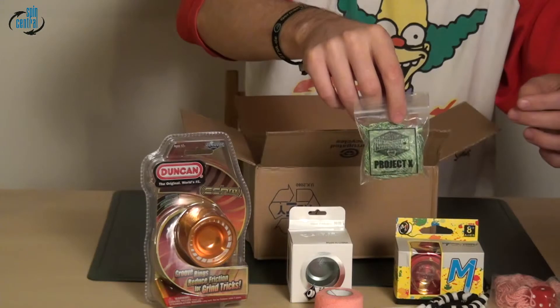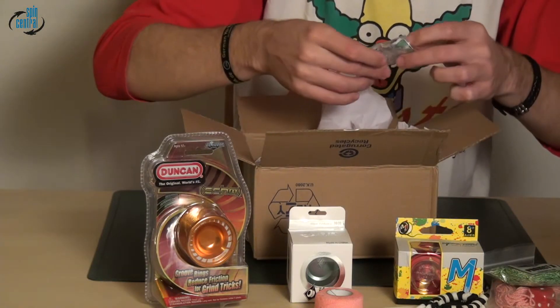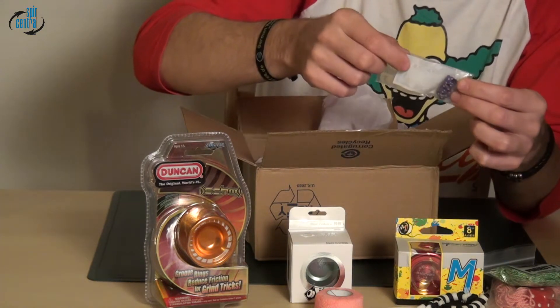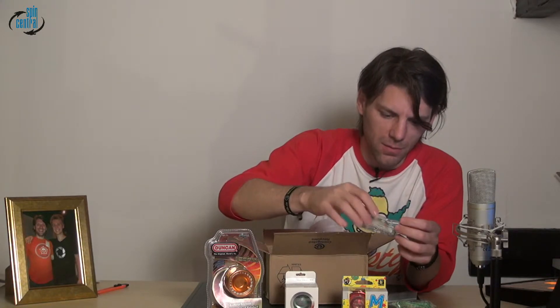Hooray for mystery packs! Then we have Project X twisted strings — a pack of those. And oh, how cute — rice stacks! Somebody help me out here, what are those for? I think they go on some — is it like hubstacks or something?